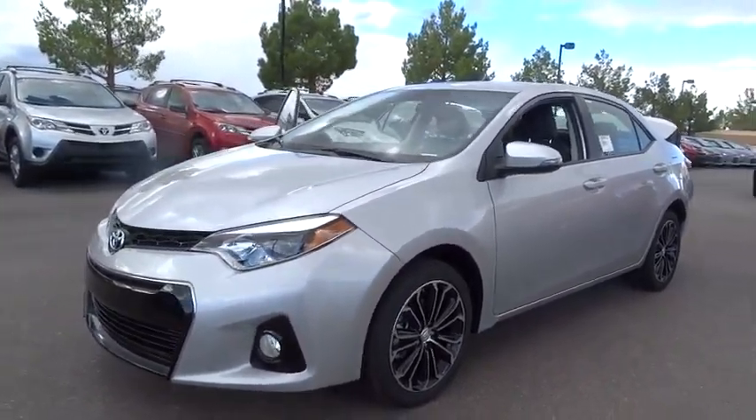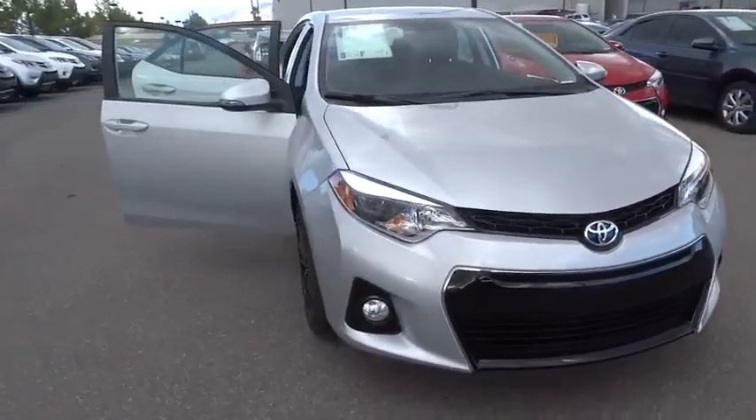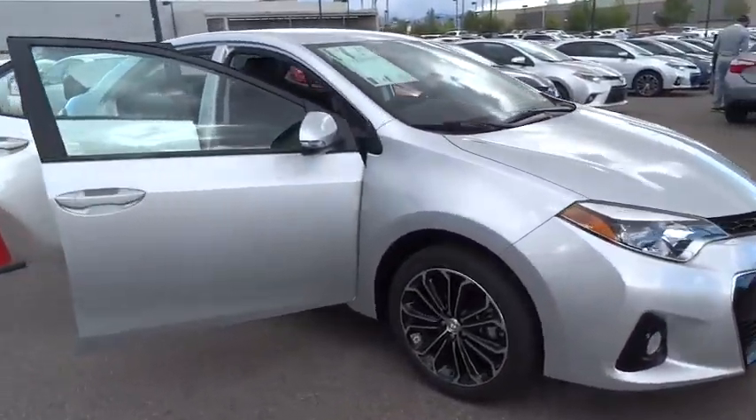2016 Corolla. The Corolla is still a great option for those who want dependability, comfort, and value. Here are some of this vehicle's great options.